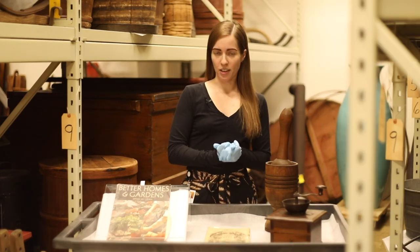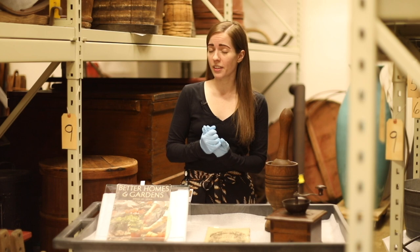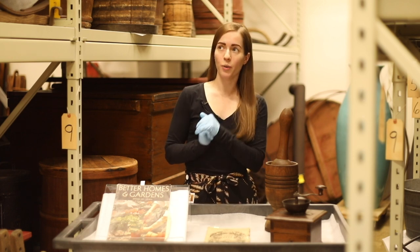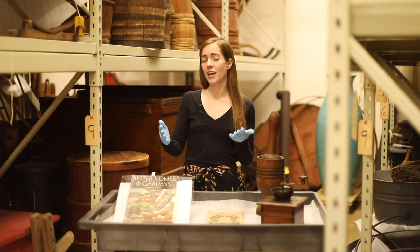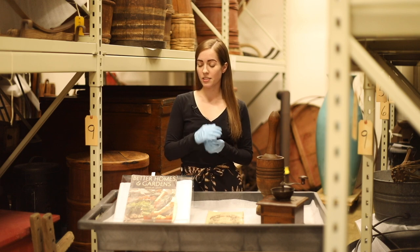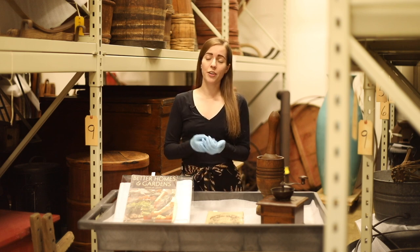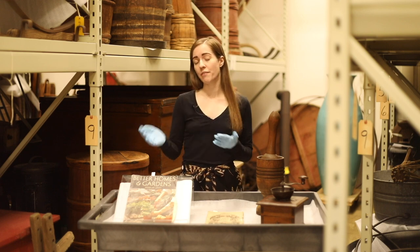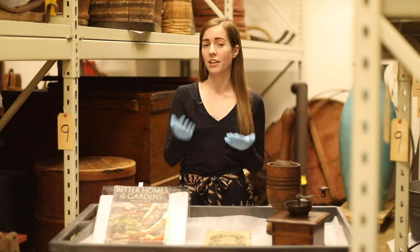The last woman I want to talk about today was named Ellen Curtis Demarest. She didn't save any lives, but she did improve the lives of women in the U.S. back in the 19th century through her widespread development of tissue paper patterns. Back in her time, she was known as Madame Demarest because she was a huge name in the fashion industry. Prior to her development of the patterns, it was very time-consuming to make your own clothing at home and even harder to find what was popular in France and Europe. She made these patterns available at home and also developed a formula so that women could adjust the pattern to their individual sizes.